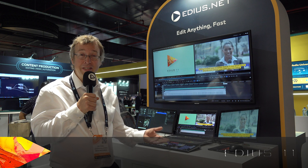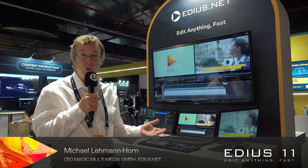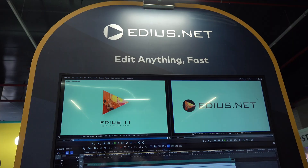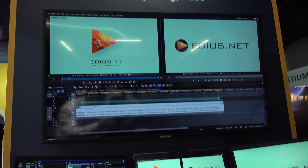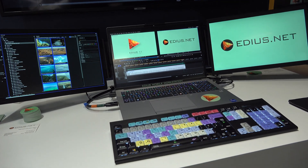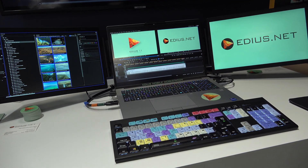Finally it's here, available in EMEA: the EDIUS mobile workstation. In the past, the official turnkeys were only available in Japan, but after receiving many questions about whether it's possible to also deliver such a certified turnkey system into Europe,